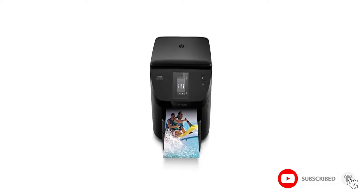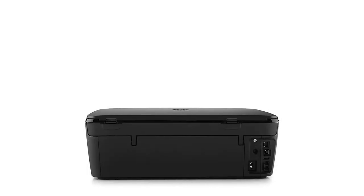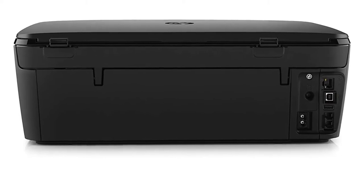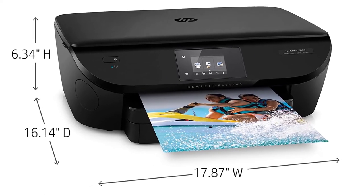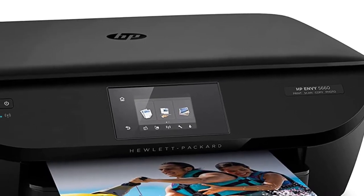The prints are borderless and crystal clear, with a 1200x1200 rendered DPI for monochrome prints and 4800x1200 DPI for color prints. The printer uses HP Inkjet technology, which can print 1000 pages per month. The HP Envy 5660 can support a wide array of paper sizes: 4x6 in, 5x7 in, 8x10 in, letter, legal, and number 10 envelopes.